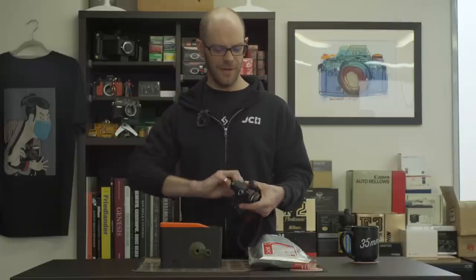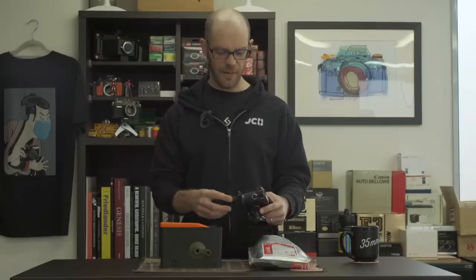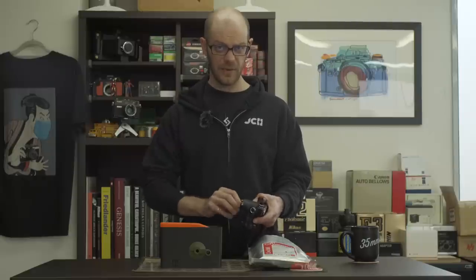We're back, the weather held out, it was lovely and we managed to finish our roll. And there we go — the last of the Pro 400H. You can call me Mr. Baller. So we're going to get that developed, but before we do that we need to do something very important because health and safety is paramount — so we need to get changed.